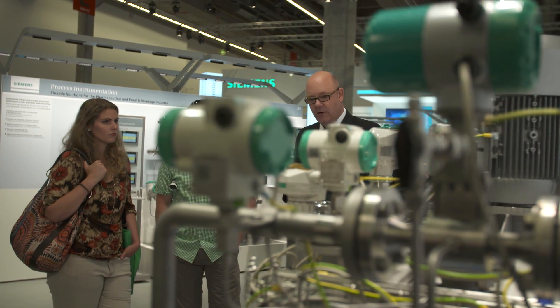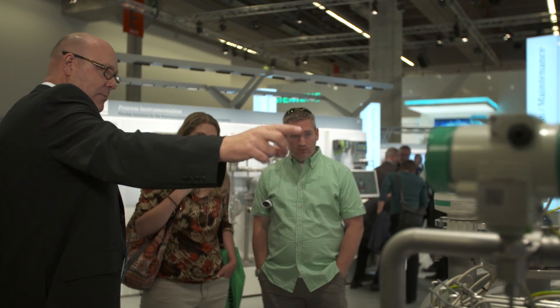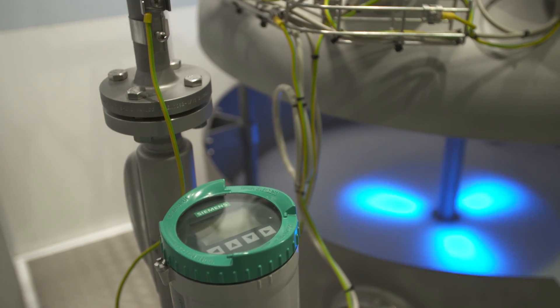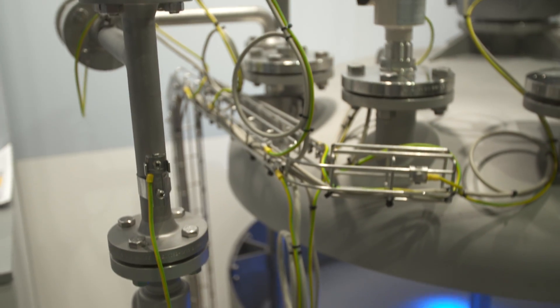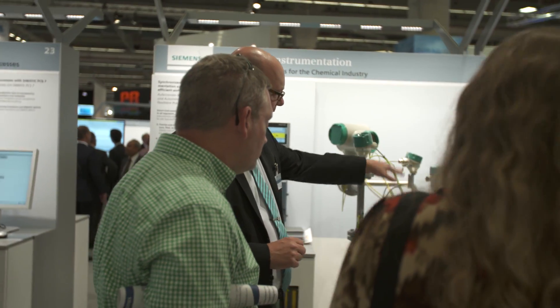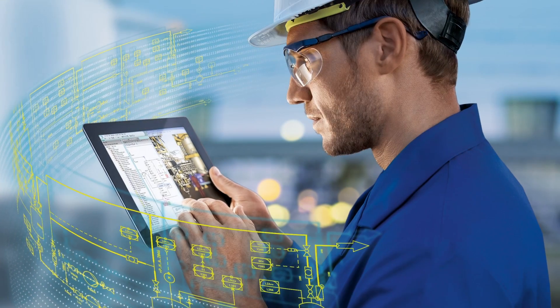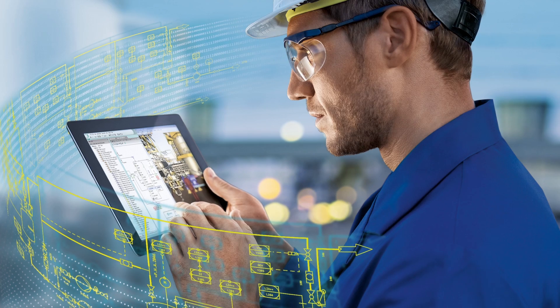Combining this wide selection of process instruments with a variety of communications options, chemically compatible materials, special order options and the right approvals, Siemens process instrumentation really makes a difference in a chemical plant.